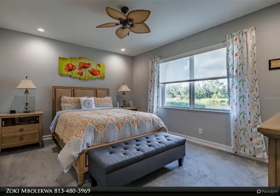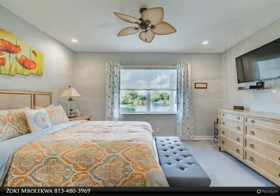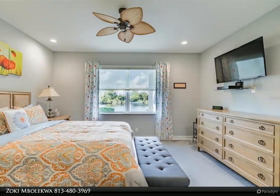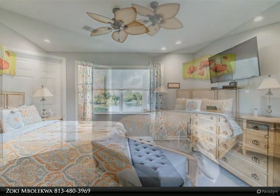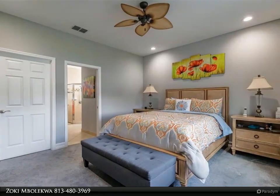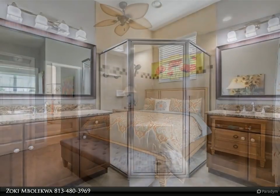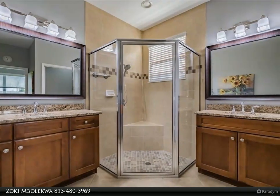The master bedroom is at the rear of the house and features a large window with an automated blind, ceiling fan, large walk-in closet, and an en-suite bathroom. The en-suite features two separated vanities with Moen EVA faucets, granite counters, a large walk-in shower, and a water closet for the commode.